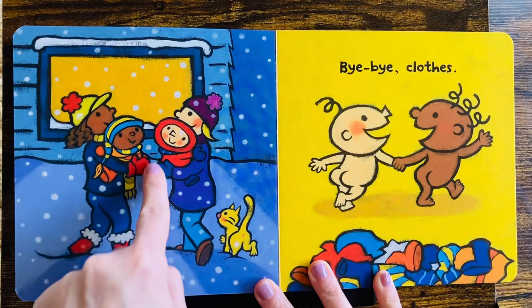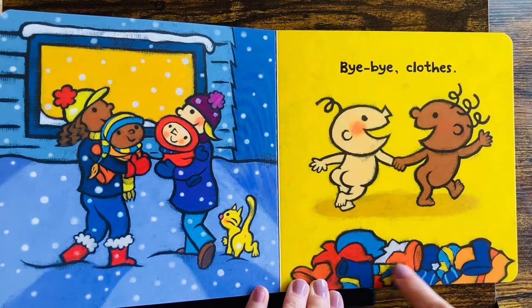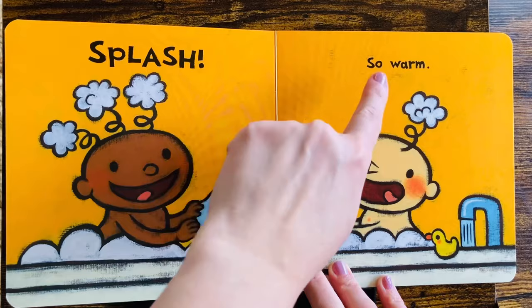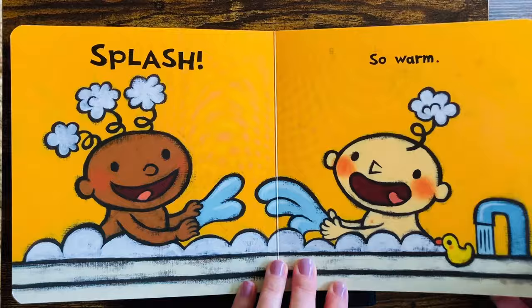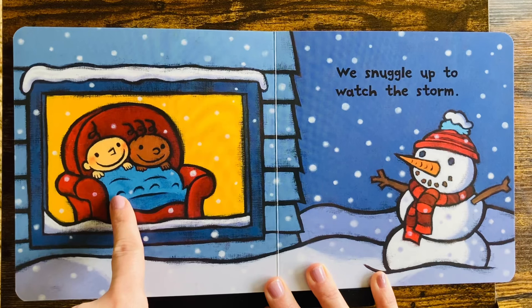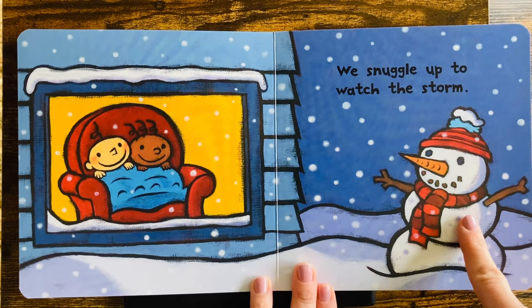Bye-bye clothes. All the wet, cold clothes must dry, while baby and friend get warm. Splash! So warm in the big bubble bath. We snuggle up to watch the storm. Look! They're cuddling together and watching the snowfall, and looking at their big snowman they made.